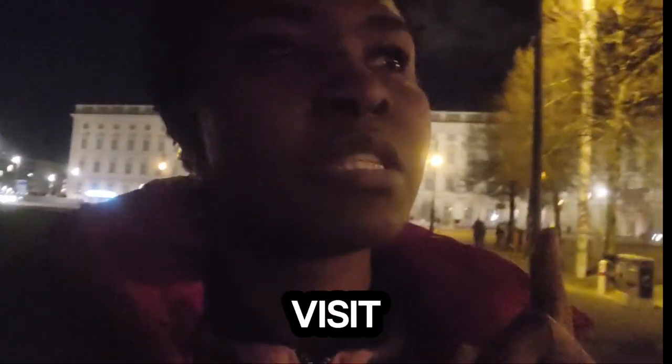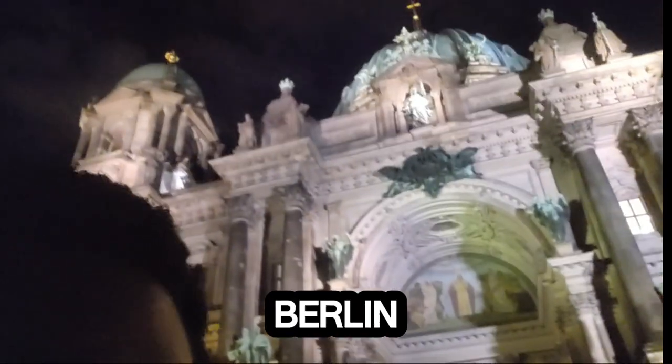Each time you are privileged to visit Berlin and experience the nightlife, you can always come here and check. Right now, this is the Berliner Dom — the largest Protestant church in Berlin.